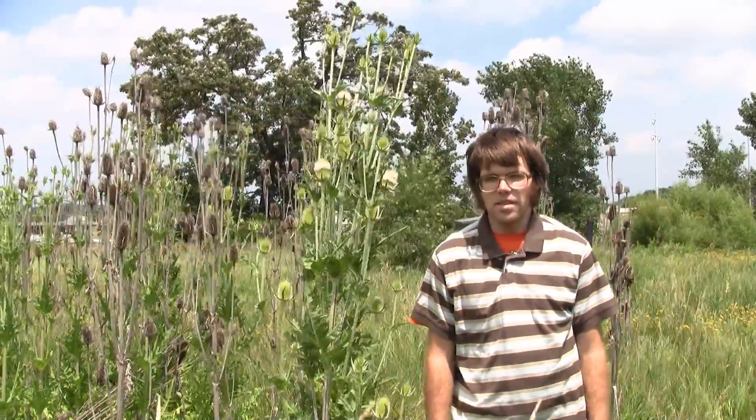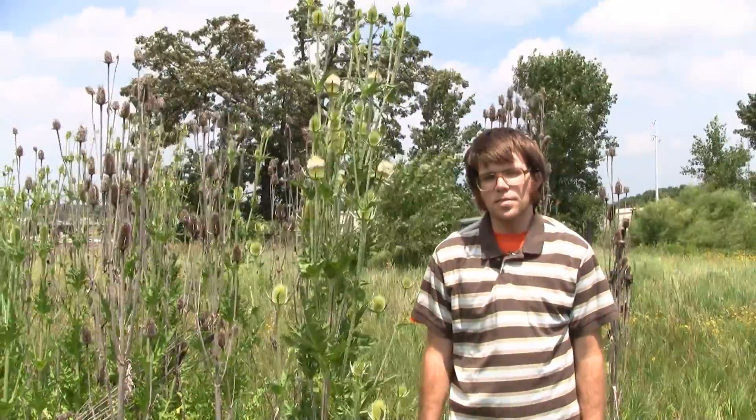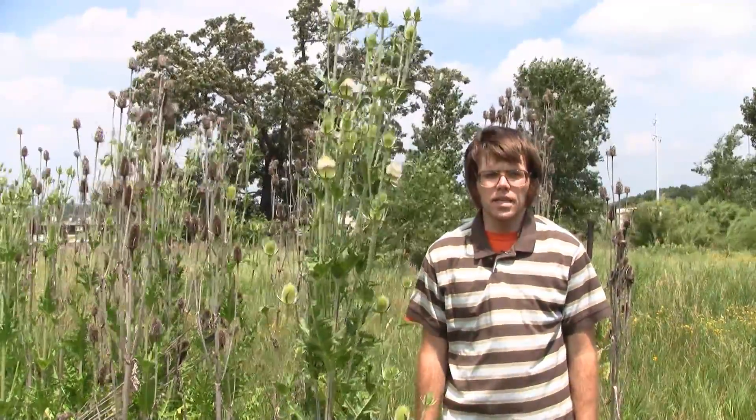The subject of this video are the teasels. Common teasel is Dipsacus fullonum, and cutleaf teasel is Dipsacus laciniatus.